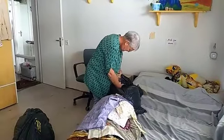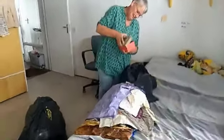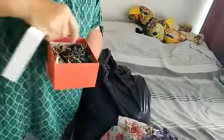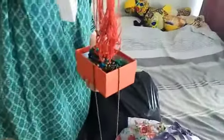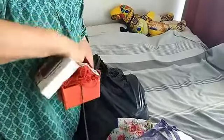A box of surprises - oh, it's filled with necklaces and all kinds of things! Some are really nice. It's like treasure hunting, this job. It is!